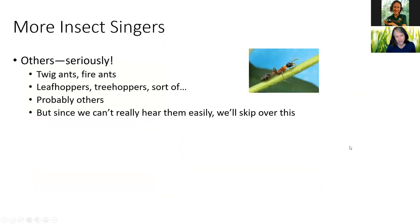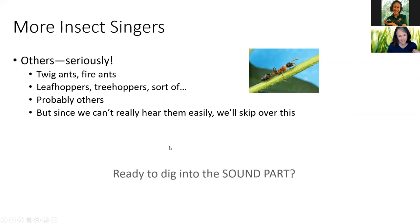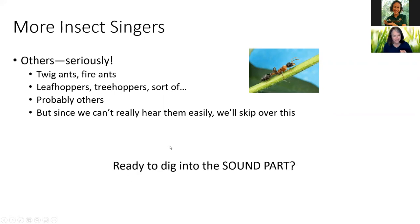More insect singers — seriously, twig ants and fire ants sing. I think they stridulate, and we'll learn about that. Leaf hoppers and tree hoppers, which are cicada relatives, kind of sing — I think they tap their feet to communicate. There are probably many others, but since we can't really hear them easily, we'll just skip over this. Are you ready to dig into the sound part? Let's go.